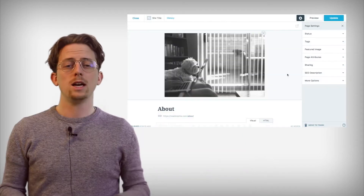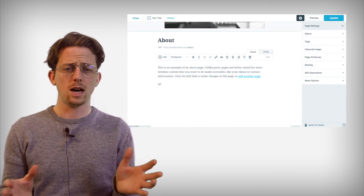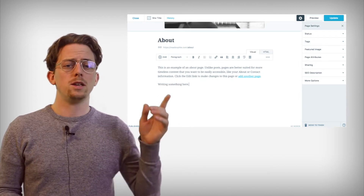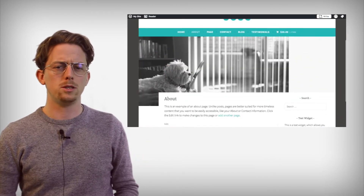Now unlike most website builders, WordPress.com is not a drag-and-drop visual editor. Instead, it's a form-based editor that separates the content of pages from the design. Here's what I mean — this is what editing the about page looks like, and then this is the actual about page.